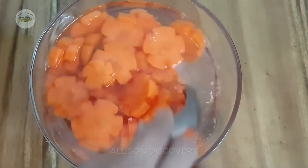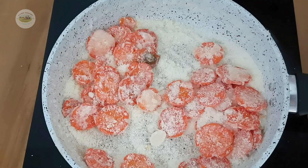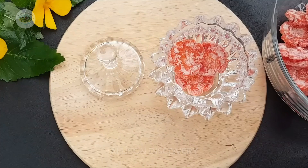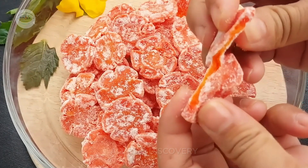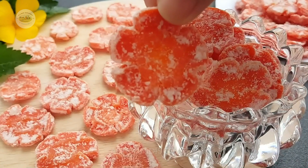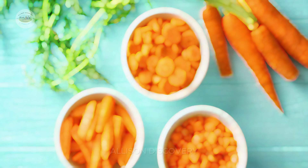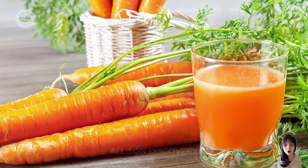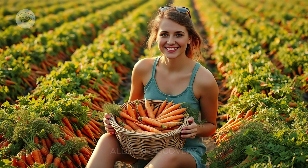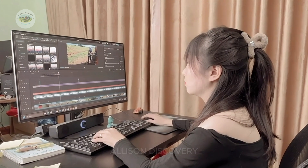From sprawling fields to sumptuous meals, carrots are more than just a root vegetable — they symbolize innovation and creativity in agriculture. With a meticulous and scientific process, the U.S. has delivered these sweet, vibrant carrots worldwide, winning the hearts of even the most discerning food lovers. We hope this video brought you joy and useful insights. Don't forget to like, share, and subscribe to our channel so you won't miss out on upcoming content. A heartfelt thanks, and we look forward to seeing you in our next video.